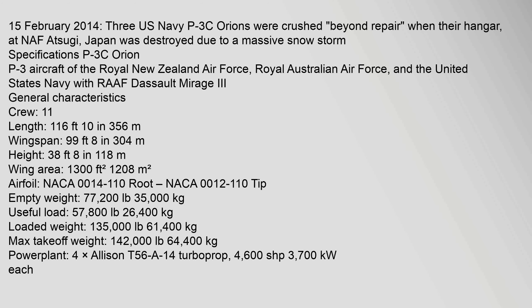Specifications for the P-3C Orion — General Characteristics: Crew: 11. Length: 116 ft 10 in (35.6 m). Wingspan: 99 ft 8 in (30.4 m). Height: 38 ft 8 in (11.8 m). Wing area: 1,300 sq ft (120.8 m²). Airfoil: NACA 0014-1.10 root, NACA 0012-1.10 tip. Empty weight: 77,200 lb (35,000 kg). Useful load: 57,800 lb (26,400 kg). Loaded weight: 135,000 lb (61,400 kg). Max takeoff weight: 142,000 lb (64,400 kg). Powerplant: 4 × Allison T56-A-14 turboprop, 4,600 shp (3,700 kW) each.